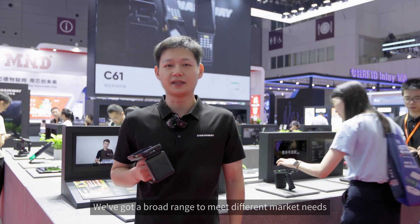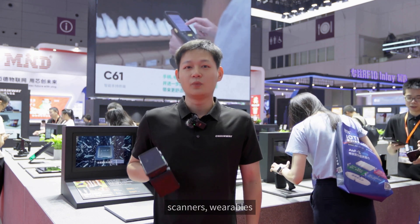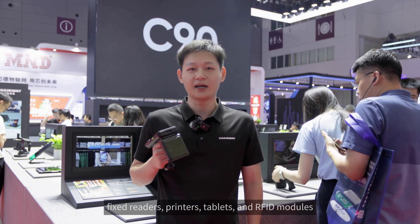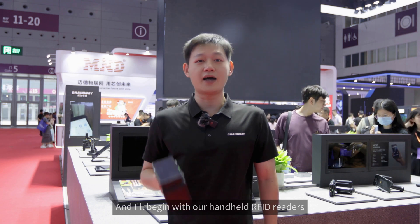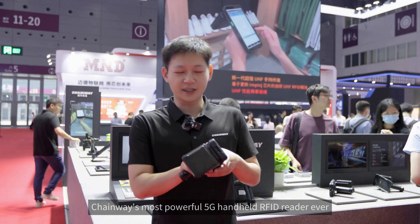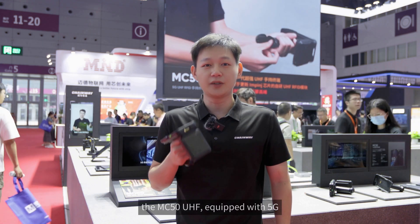We've got a broad range to meet different market needs, including handheld readers, scanners, wearables, fixed readers, printers, tablets, and RFID modules. I'll begin with our handheld RFID readers. First, let me introduce our latest release — Chainway's most powerful 5G handheld RFID reader ever, the MC50 UHF, equipped with 5G, Wi-Fi 6, and Chainway's latest UHF technology.